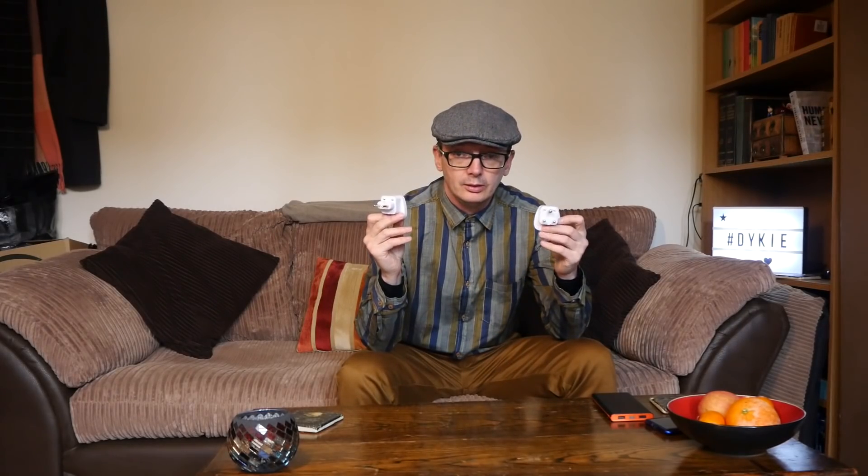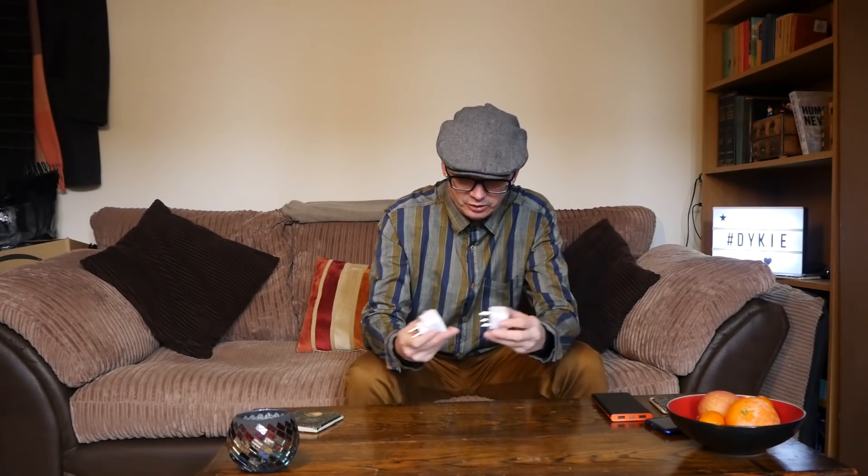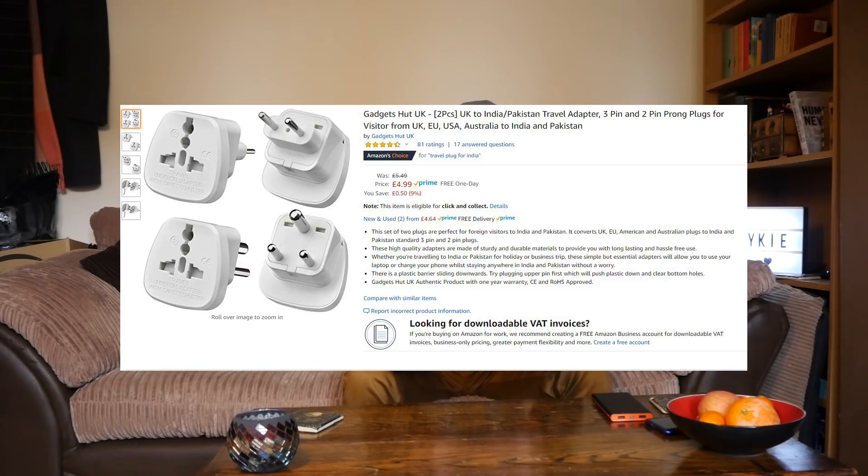Next, power adaptors. Reading some reviews, I was told some hostels and hotels take two-pin plugs and some take three-pin plugs. So I ended up buying both. They were cheap, quite straightforward, quite easy and light to carry. This came in very handy.